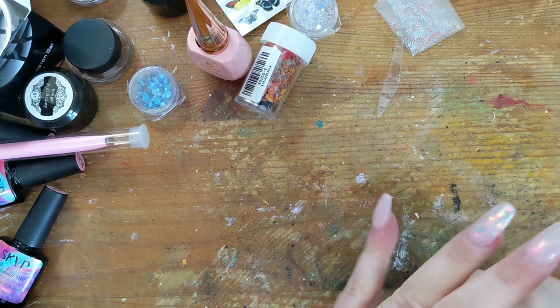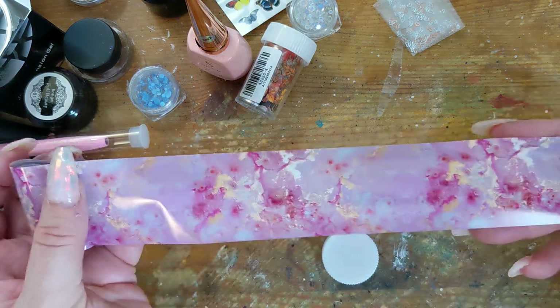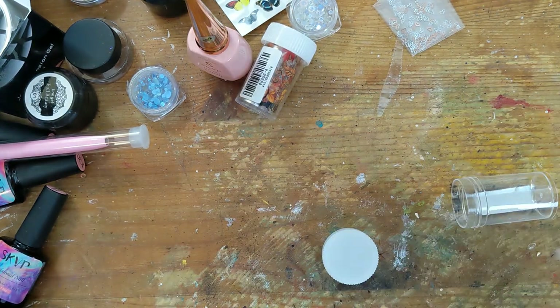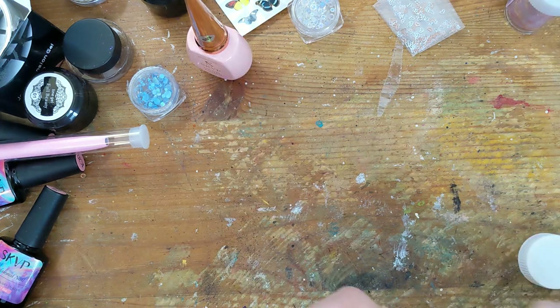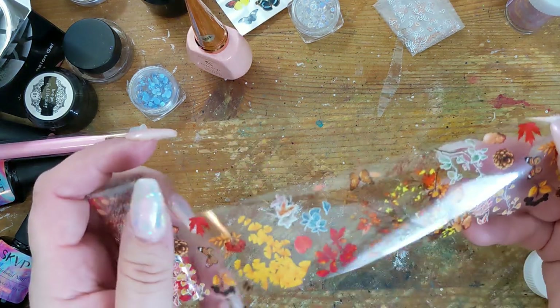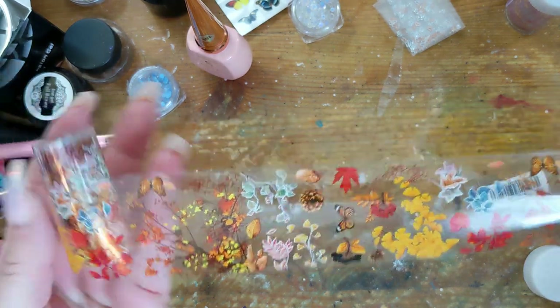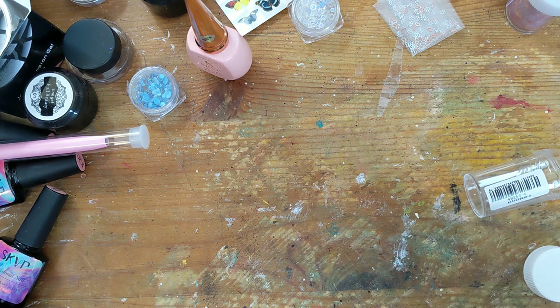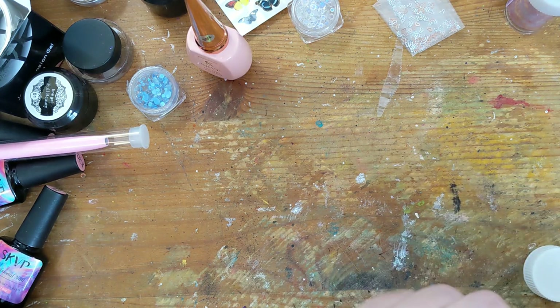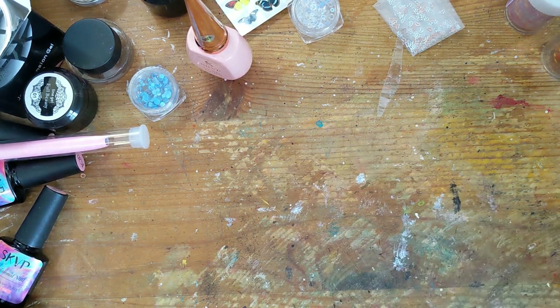These are single foils — the first is beautiful marbling with pink and gold, very pretty. The other I believe is more for autumn because it has the changing season colors along with some butterflies and different florals. Foils are so inexpensive and a great way to add interest to your nails without a lot of work — you just have to get the right products on there.